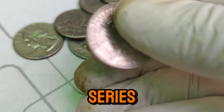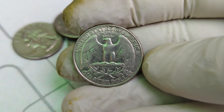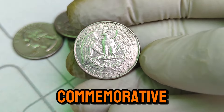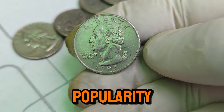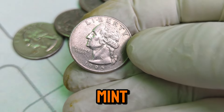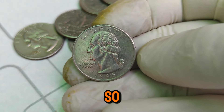The Washington Quarter Series began in 1932, commemorating the 200th anniversary of George Washington's birth. It was intended to be a one-year commemorative coin, but due to its popularity, it became a regular issue. Fast forward to 1995, the Denver Mint produced a significant number of these quarters, but what makes the 95 D so special?